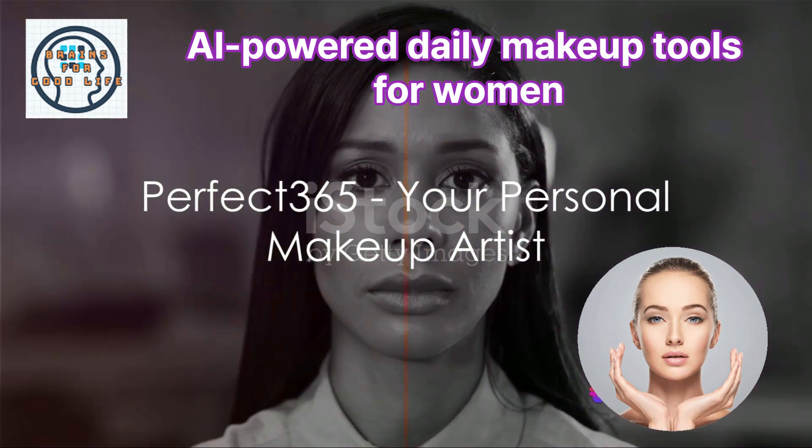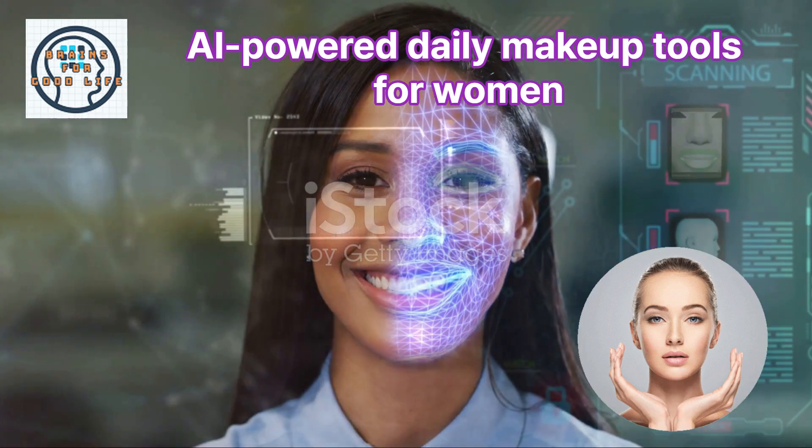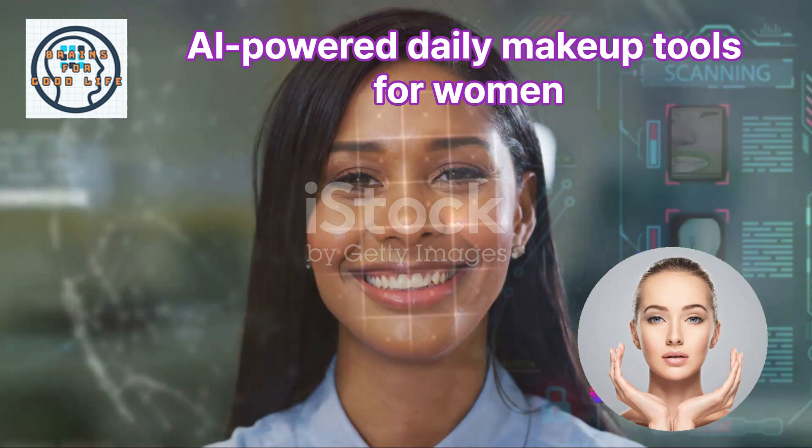First up, we have Perfect 365. This app uses artificial intelligence to analyze your features and recommend makeup styles that best suit you. It's like having a personal makeup artist in the palm of your hand.